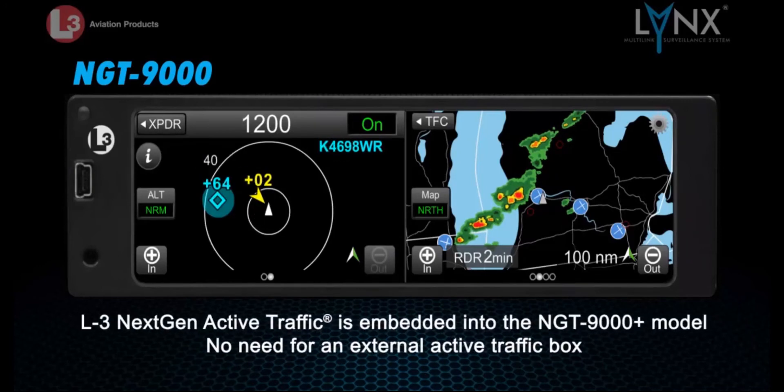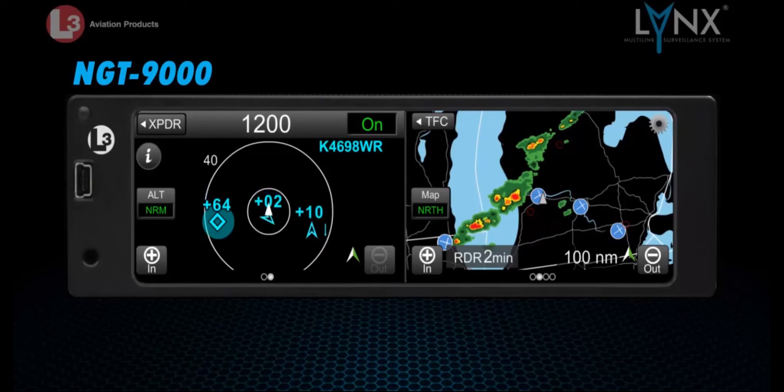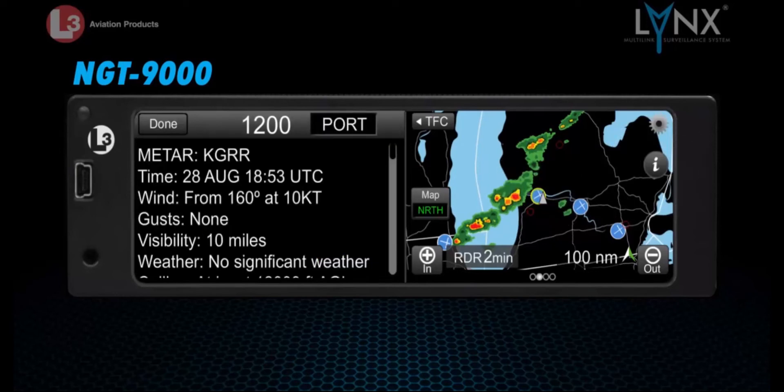The L3 next-gen active traffic is built into the NGT-9000+, eliminating the need for an external box. On the right side of the display, the Lynx NGT-9000 includes subscription-free weather overlaid on a moving map. A touch of the finger on the graphical weather map brings up corresponding textual data of the highlighted station or weather icon.